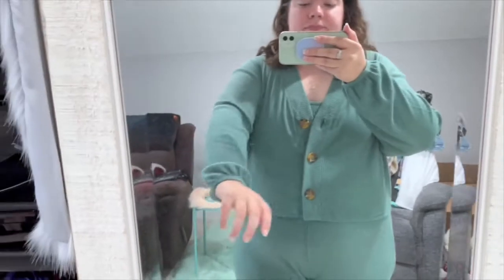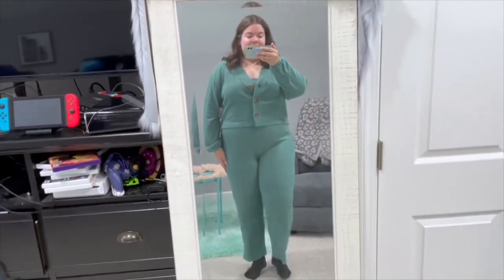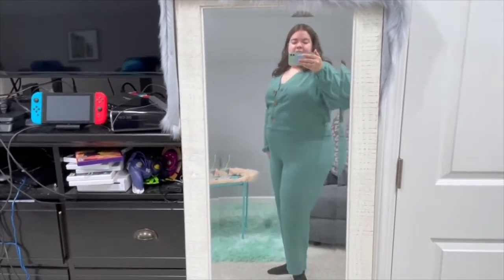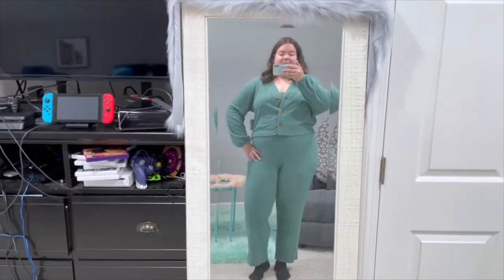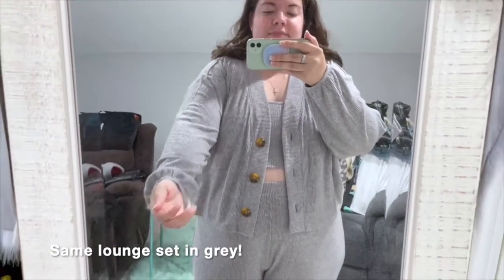This is another lounge set by Open Edit — same brand, they have a lot of great pieces this year. This is a three-piece set with ribbed pants, a cardigan, and a little crop top worn underneath the sweater. Super comfy, perfect work-from-home outfit, and I absolutely love the green color — it's a lot of fun, so I highly recommend it.